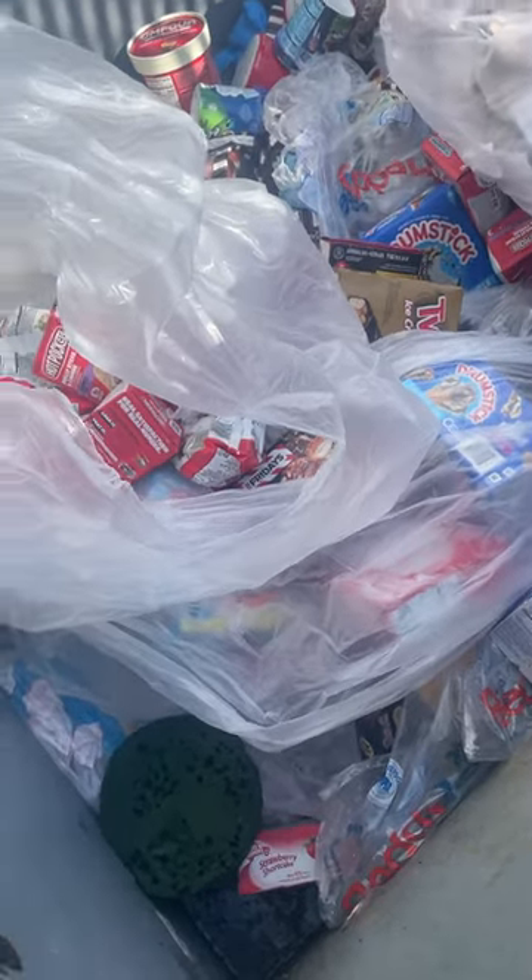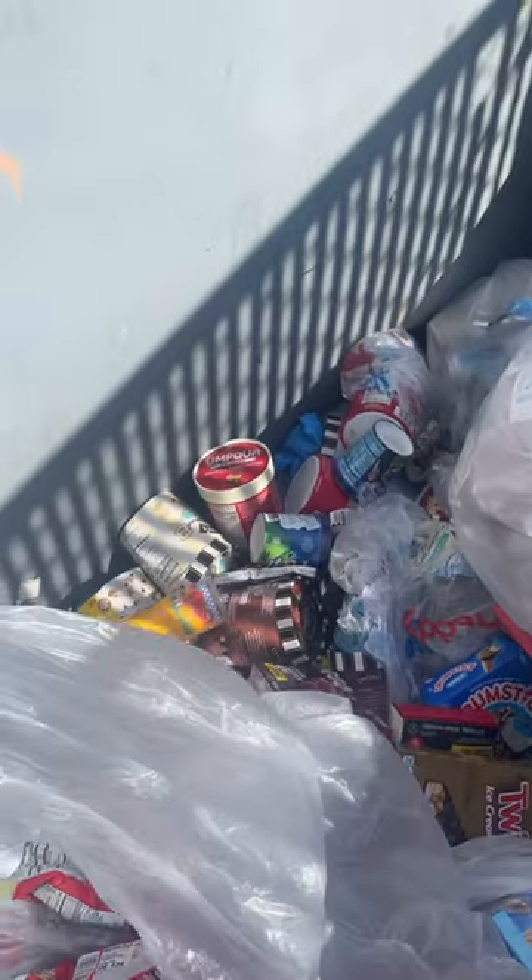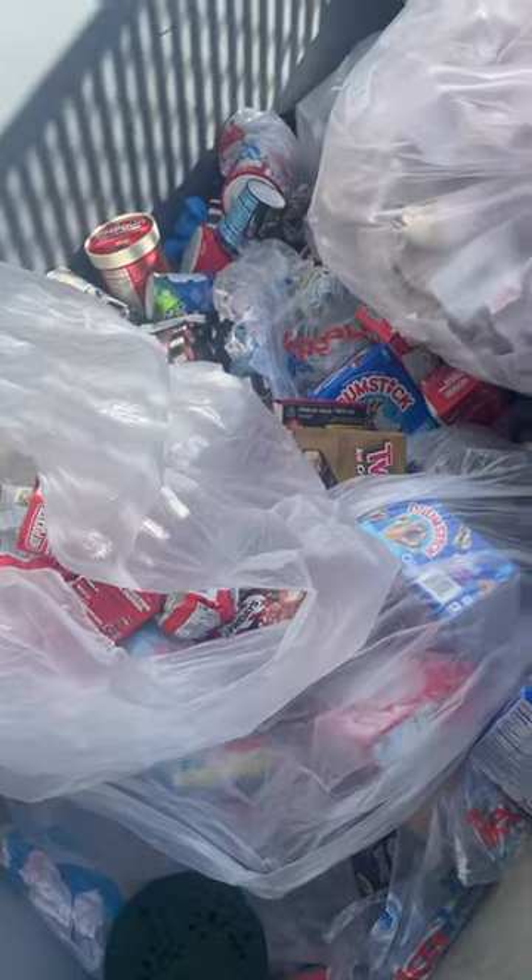Here's what Walgreens threw away today — three bags of frozen food and a ton of ice cream. Sadly it's melted, so I only took a few boxes, but man, it's corporate waste for you.